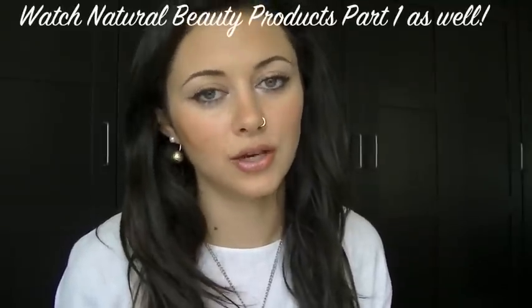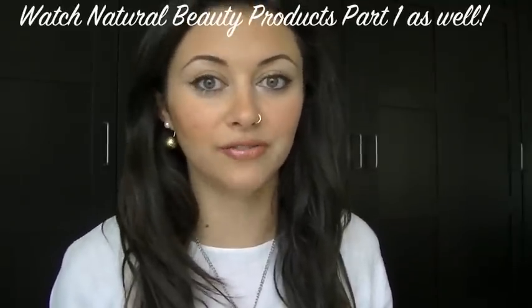Hi everyone! Welcome back to Inner Beauty Buzz. I'm Maryam. Today I want to talk to you about natural beauty products. These are my top of all time. Just to give you some background, I used to model — way back when I was a teenager — so I have lots of experience with beauty products, what works and what doesn't, especially from my own personal experience after all these years. I'm ready to share with you. These are branded natural or organic beauty products that you can find in stores.